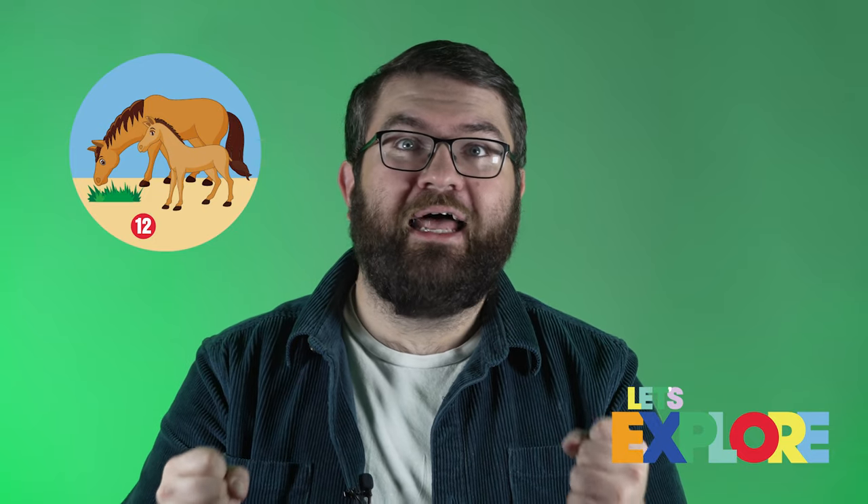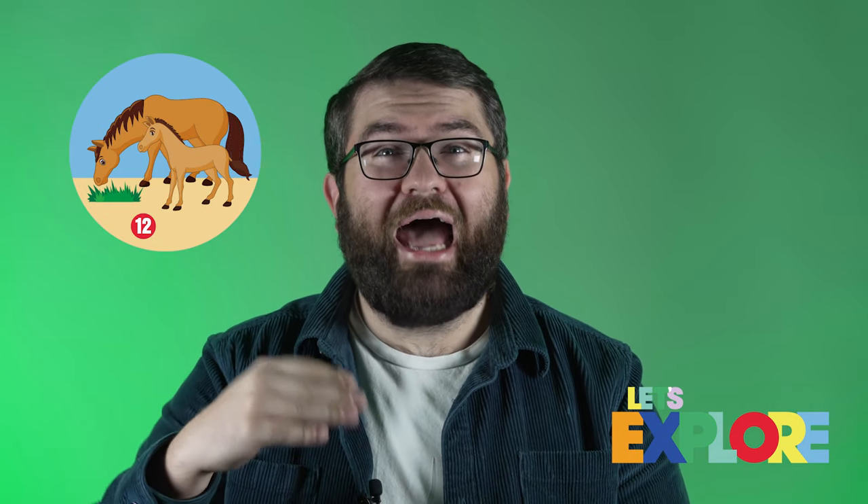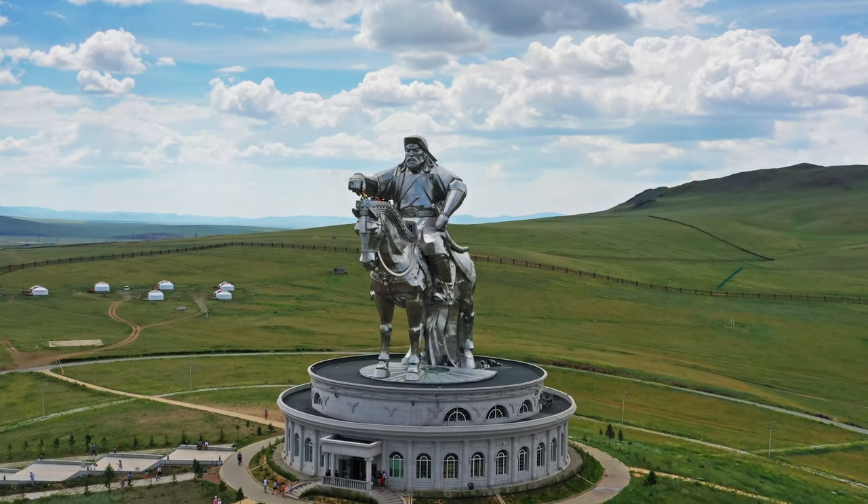Horses have actually been a crucial part of Mongolian culture for centuries, and they're still a very important part of the nation's identity today. Not only are horses used for transport, but they're also considered symbols of power and strength. They were essential to the success of Genghis Khan as he conquered the world on horseback. But they remain important to Mongolians today, especially in sport.